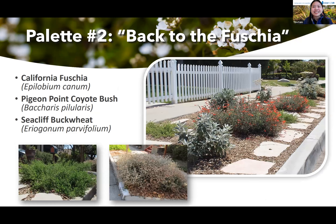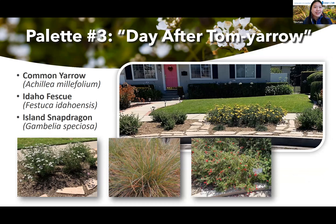Number two, we have Back to the Fuchsia, with California Fuchsia, Pigeon Point Coyote Bush, and Seacliff Buckwheat. Third, we have Day After Tomb Yarrow, with Common Yarrow, Idaho Fescue, and Island Snap Dragon.